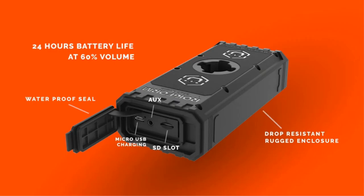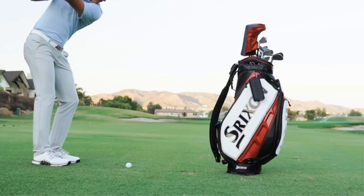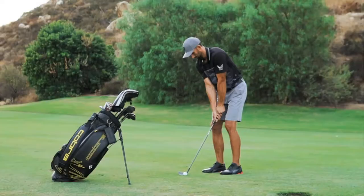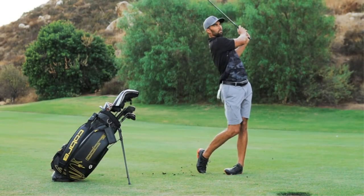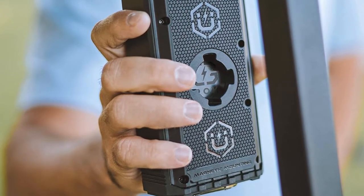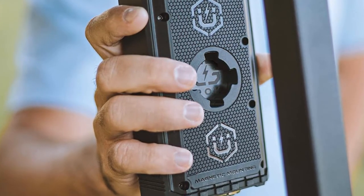The GROK speaker can even be paired with another GROK speaker so you can play the same music through two speakers for an even fuller sound. The GROK makes a great gift and is a must for any golfer, with instant built-in magnetic mounting and nothing extra to lose or break.